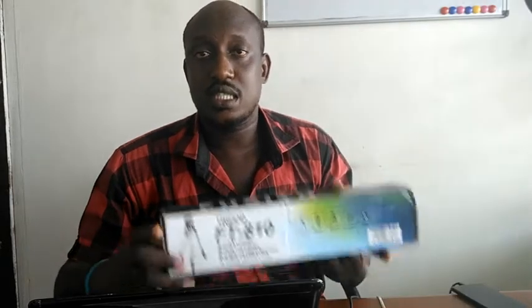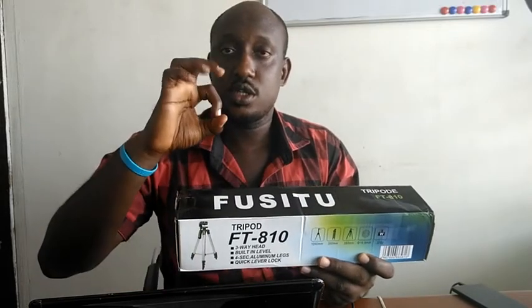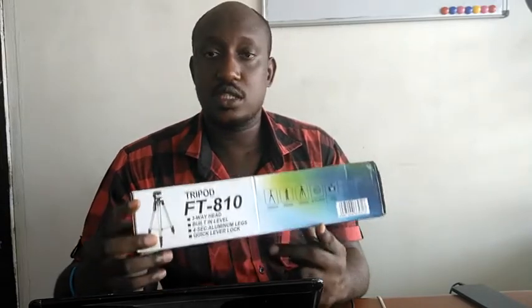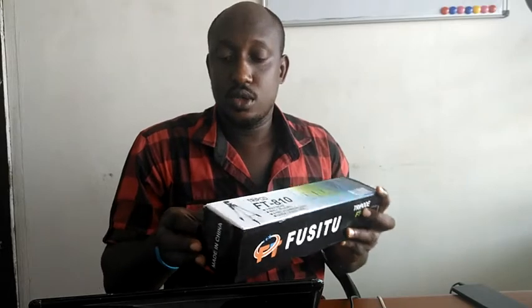Most of you who are into photography know what a tripod stand is. In this case, this is designed for mobile use. If you own a good phone like an iPhone, a Samsung, or a Sony which has a good quality camera and you want to take pictures, selfies, or record videos, you can mount your phone on it — or maybe your GoPro camera, or any small camera you can mount on your helmet if you're a bike rider.